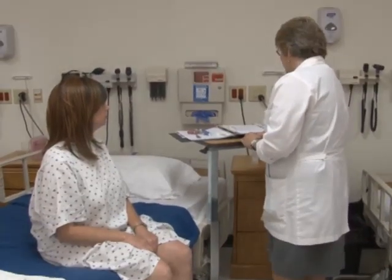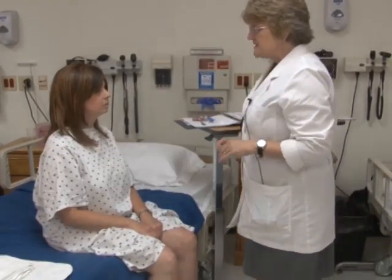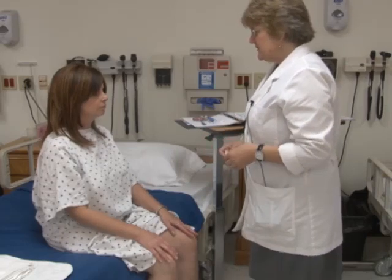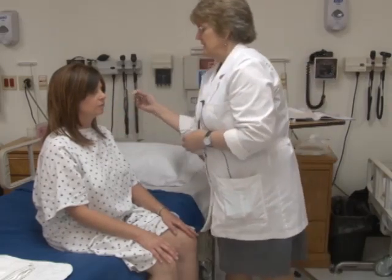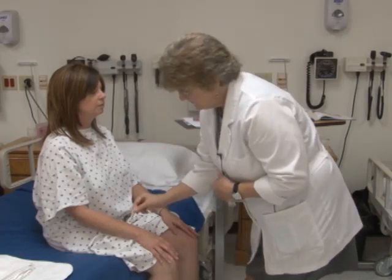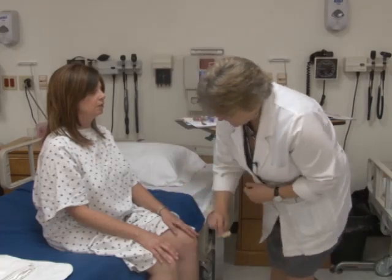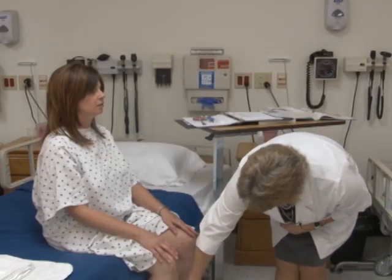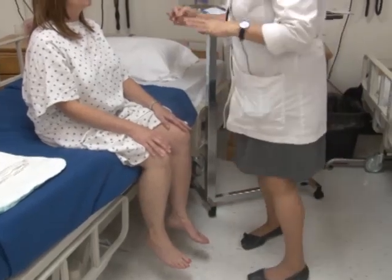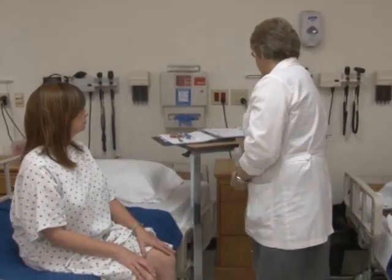Now let's test sensation in your extremities. Close your eyes and tell me if each touch is sharp or dull. Dull — dull — sharp — sharp — sharp/sharp — dull — dull — dull — sharp. You got the majority right; there were only two instances where you said dull when it was sharp. Overall you did fine.